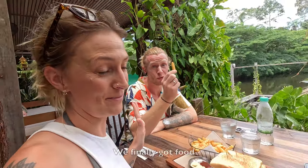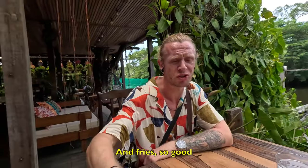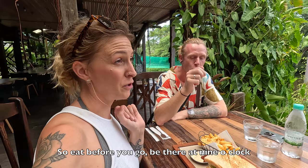We finally get food — look at this. A sandwich and fries. So good. So eat before you go, be there at nine o'clock, and bring water.